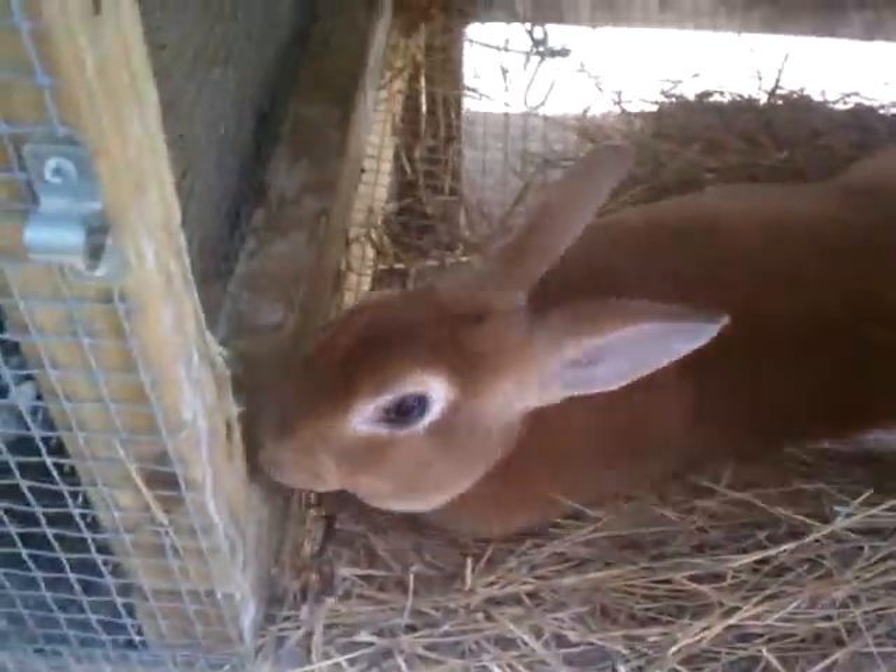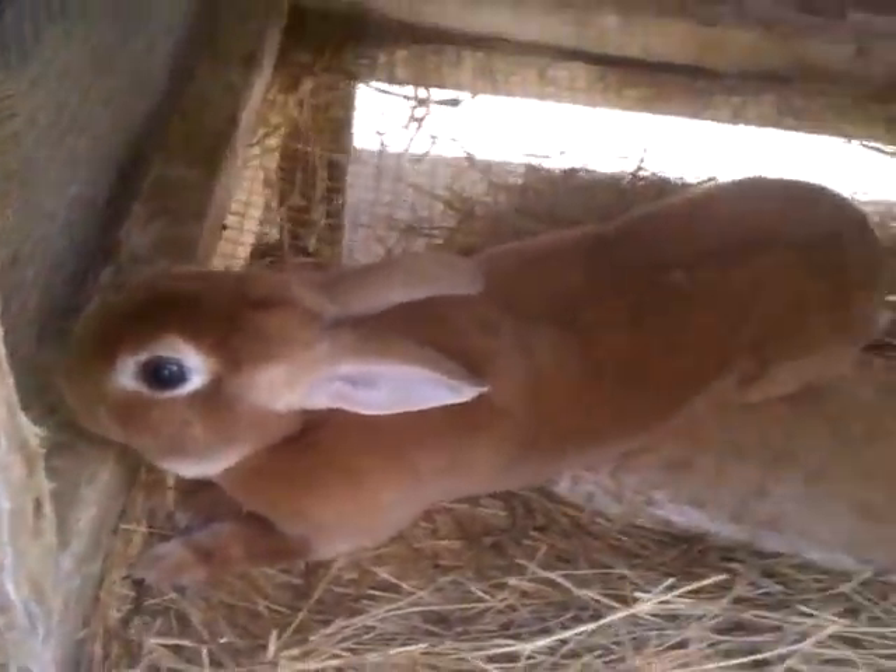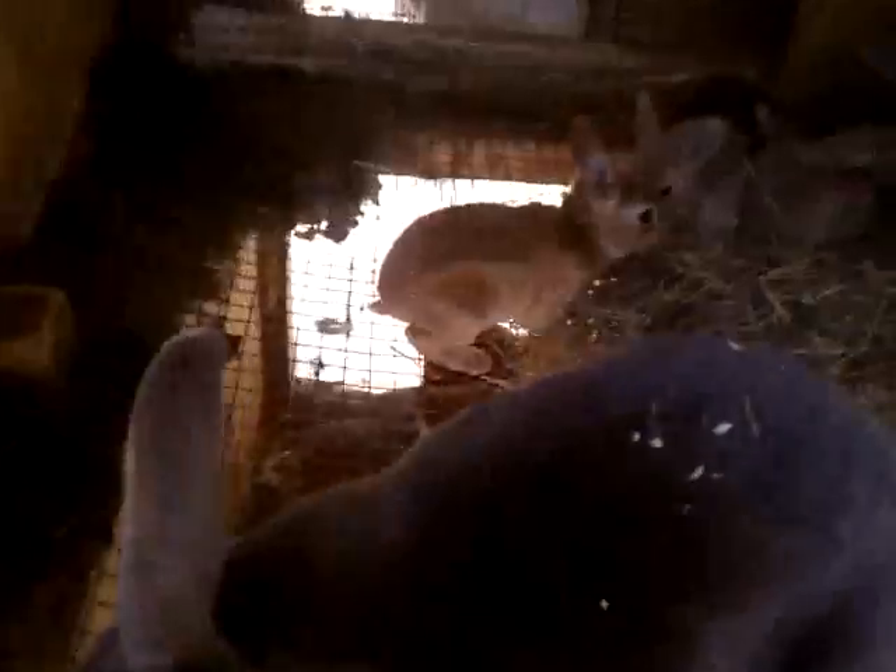This is Moon — I bred her a couple days ago. She's just gonna eat and sleep, that's all she has to do now. Little red, lazy as always.